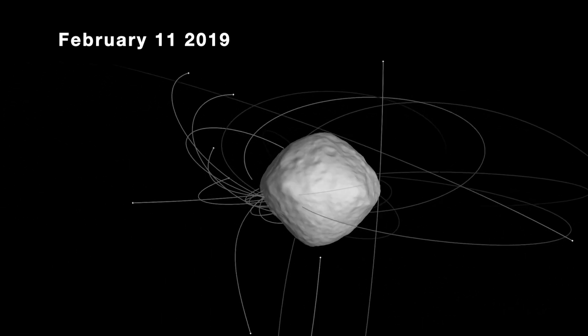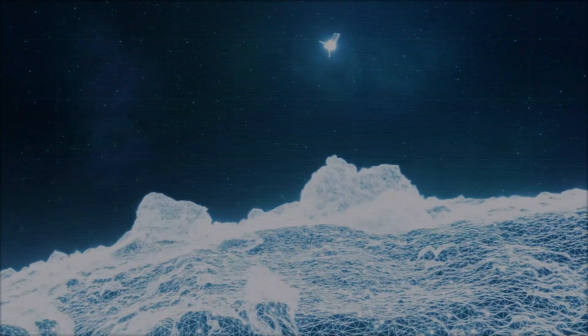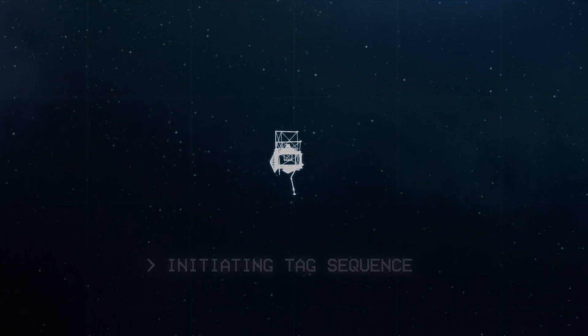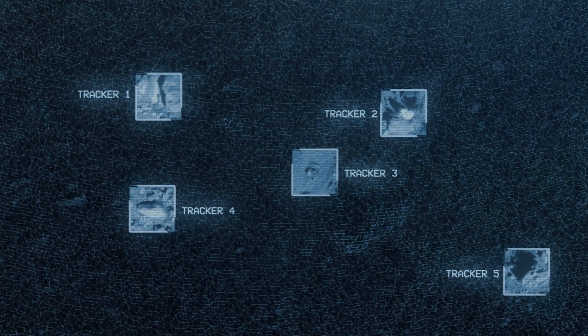Because of Bennu's extremely rocky surface, the team needed to adapt the spacecraft's navigation method to an optical approach known as natural feature tracking, or NFT. This is the first time this approach has been used in space, and it will allow OSIRIS-REx to steer itself down to collect a sample from Bennu.